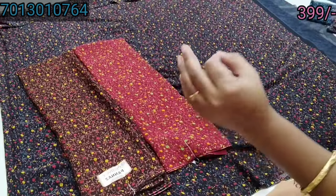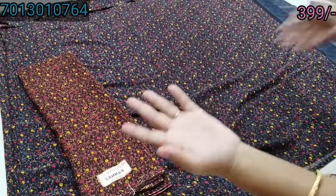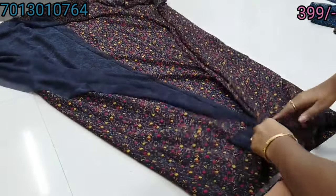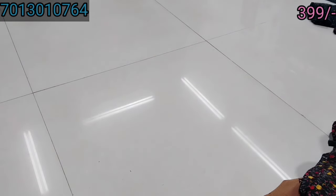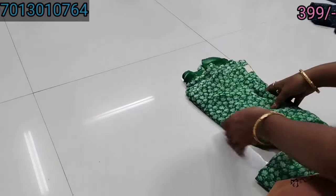The color is also very good. And this color is also very good. This color is also very good. It is also a brand Sam V Georgette. This is a green color.